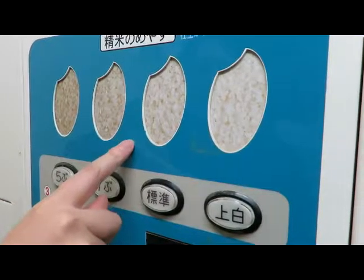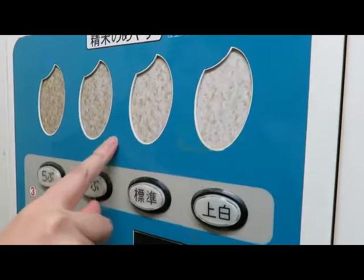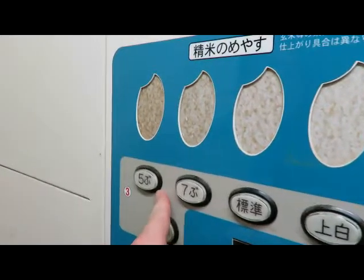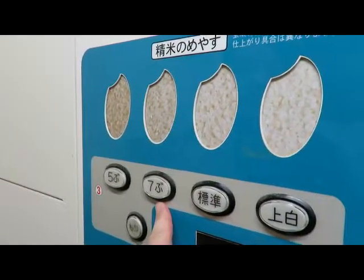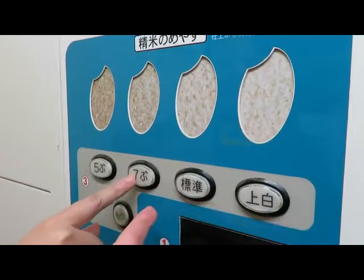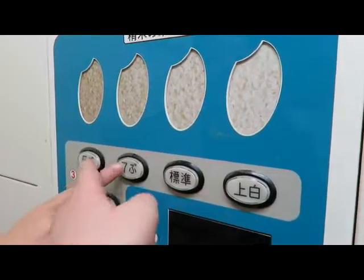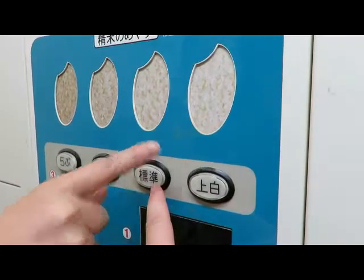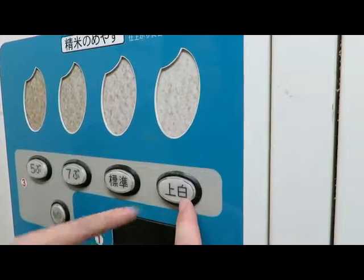So it's a ratio — the amount of refining that goes into it. They refine it halfway or more: 50 percent, 70 percent. This one is normal white rice, and this is really white rice.